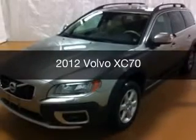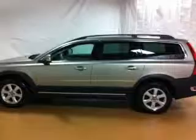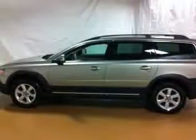This is a used 2012 Volvo XC70. It's powered by all-wheel drive, engine, and an automatic transmission.